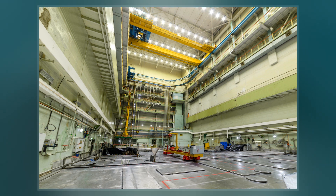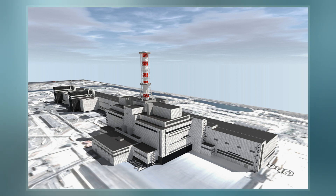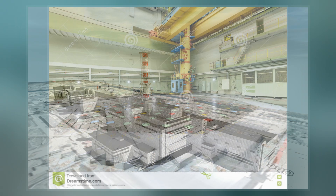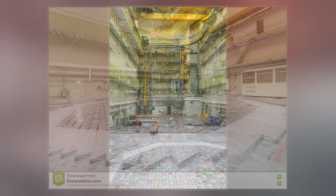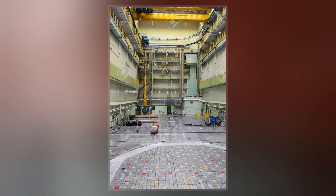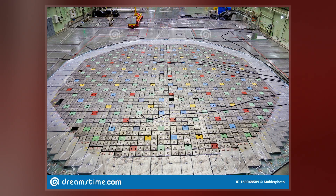Certain aspects of the original RBMK reactor design, such as the large positive void coefficient, the tip effect of the control rods, and instability at low power levels, contributed to the 1986 Chernobyl disaster, in which an RBMK experienced an uncontrolled nuclear chain reaction, leading to a steam and/or hydrogen explosion, large fire, and subsequent core meltdown.